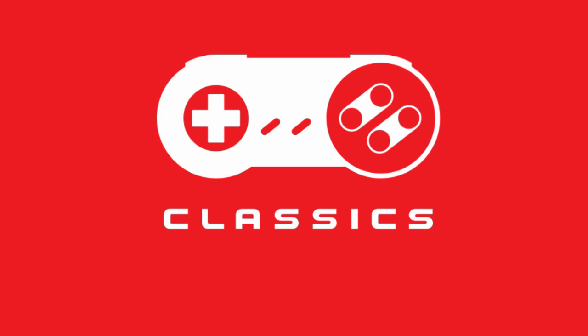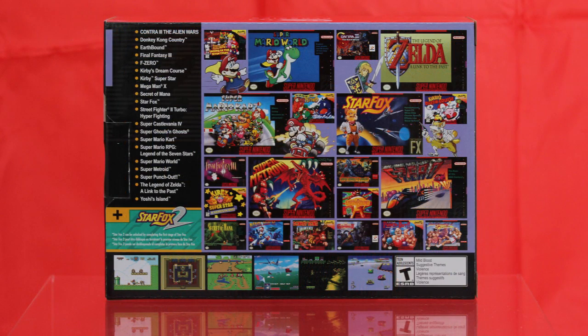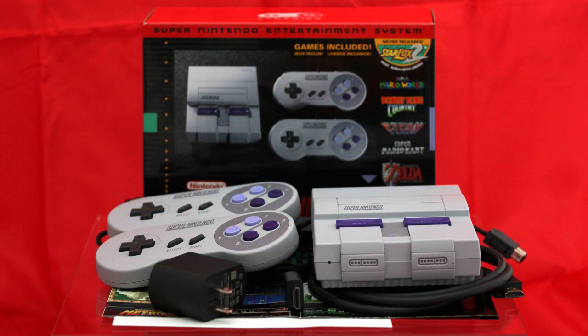The Super NES Mini sticks largely to the template of its predecessor. It does cost a bit more and contains fewer games, which combined might come off a bit like gougery. On the other hand, this system's lineup lacks any inessential releases to make you shrug and say 'why?' Also, it contains a second controller, so you don't have to hunt fruitlessly for a way to let Player 2 join in, or worry about getting shackled with the flaky third-party solutions that dogged the NES Mini.